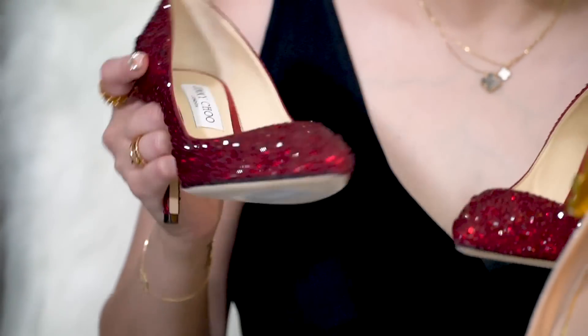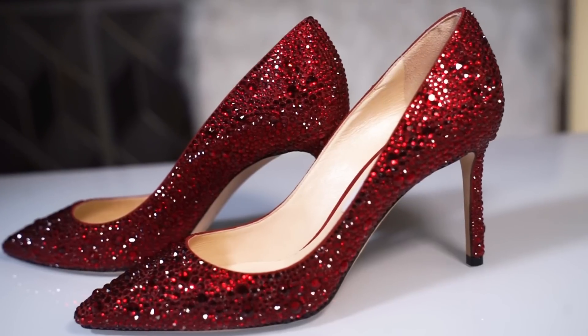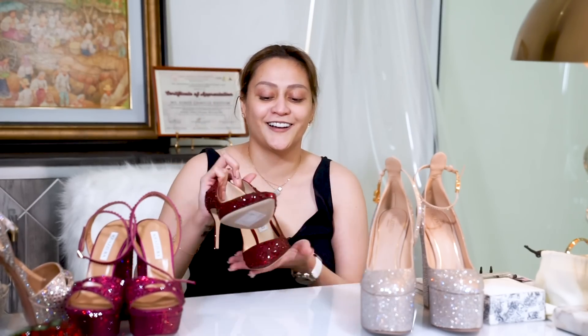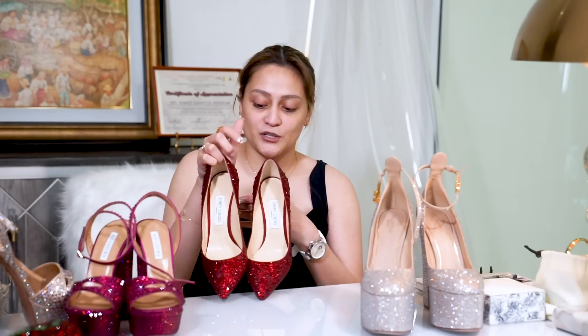And since I always need to be extra, of course it has bling bling too. The price — around 150, I think, if you convert it to our currency. That's the tag price. If you have to source it, because this one is already discontinued, you have to add shipping fee, taxes, and the fee for the person sourcing it. Going back to my Wizard of Oz shoes — I really wanted these.